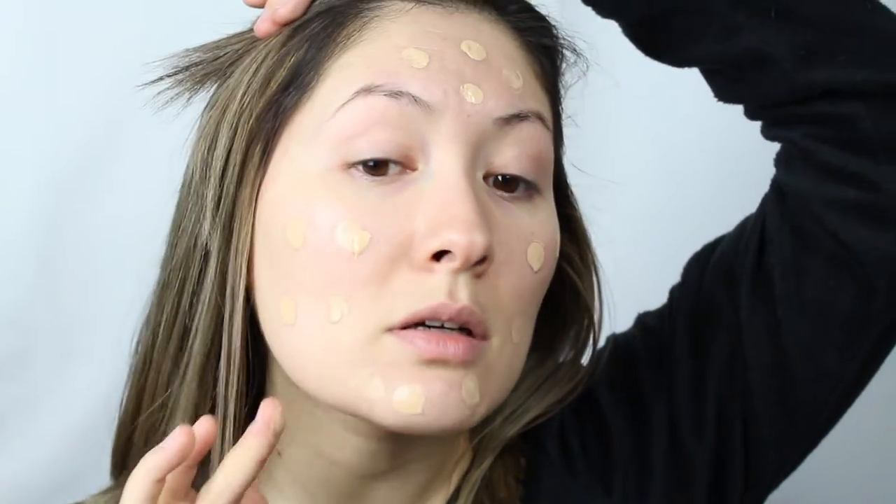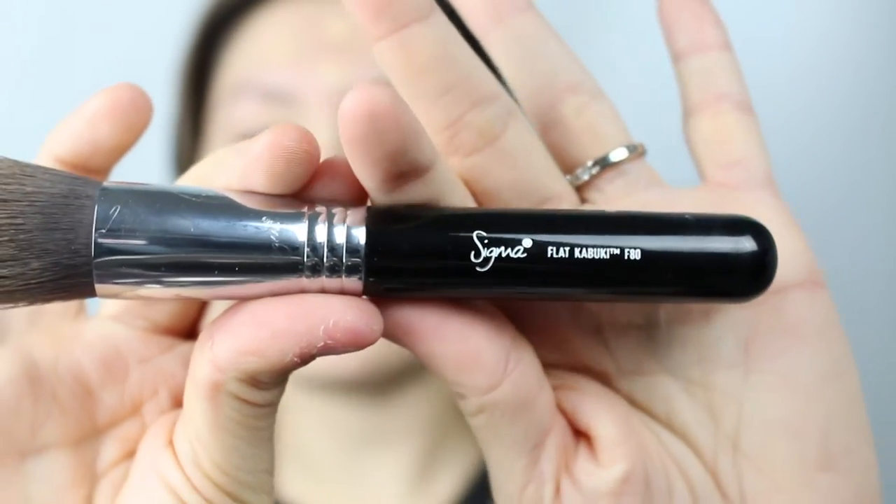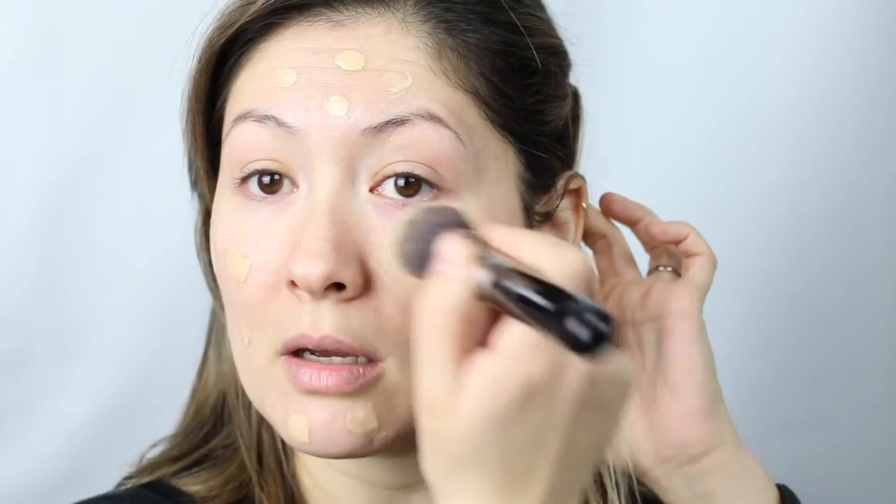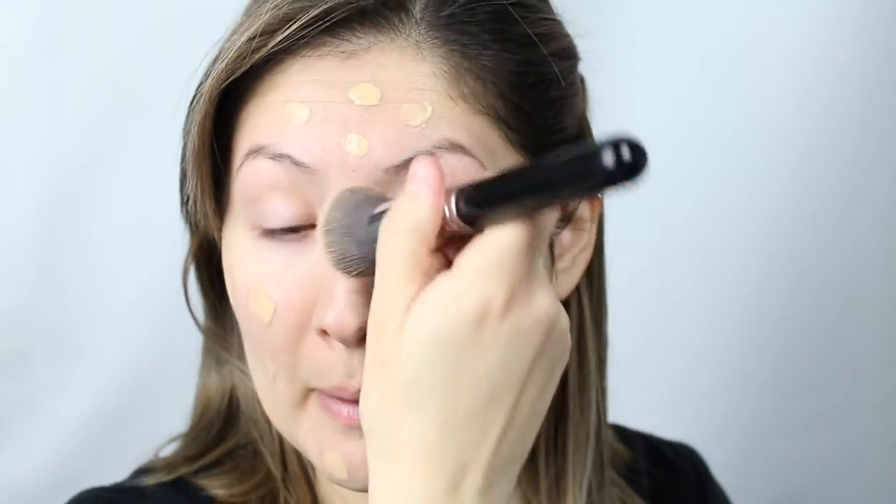I concentrate the foundation mostly in the areas where I have redness, and on the forehead, putting the excess there. For my brush, I've been away from my beauty blender and loving this Sigma flat top kabuki brush, the F80. I've just been swiping my makeup from my cheek area downward so it puts as little product as possible toward my jawline, since I don't really need much foundation there.